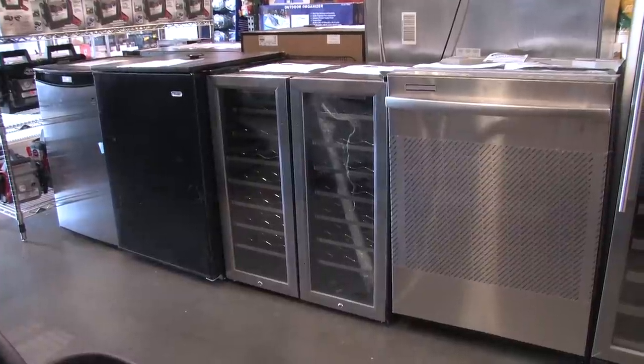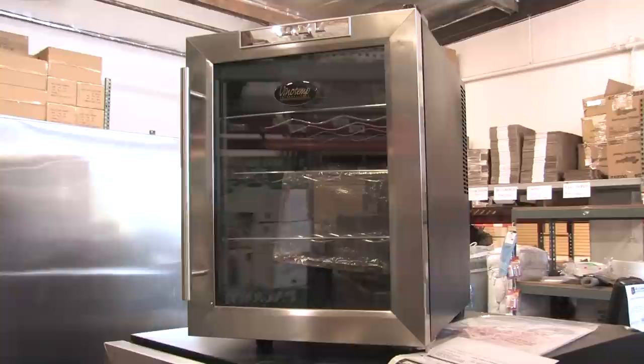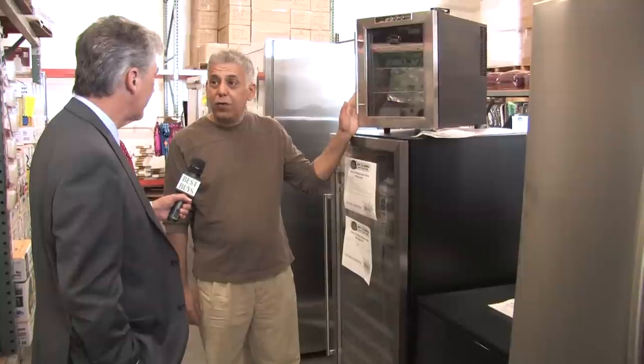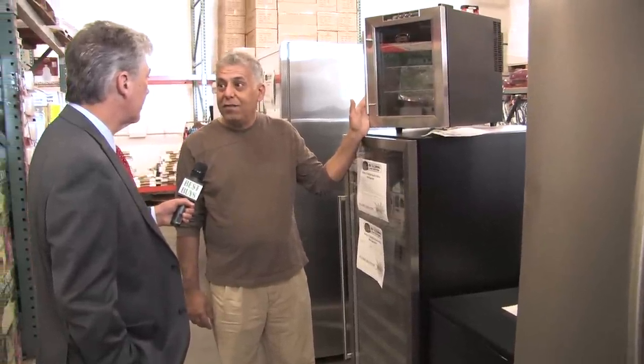Bulldog Liquidators is loaded with wine refrigerators. This is a Vino Temp, which is a good brand. It holds 12 bottles. You can use this as a wine refrigerator or maybe a soda refrigerator. We've got this here retailed at $45.